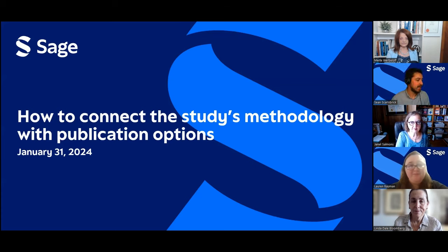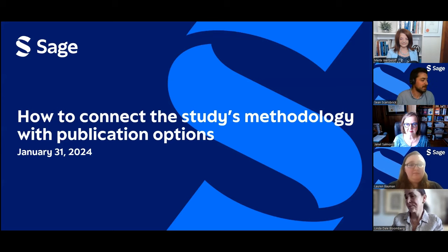Okay, everyone, thank you very much for joining today, and welcome to another workshop on how to do research and get published. Today we're going to be focusing on what it takes to get published in academic journals, and we're specifically going to focus on a study's methodology and the publication options.